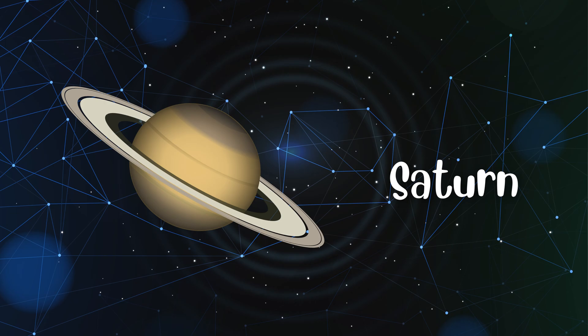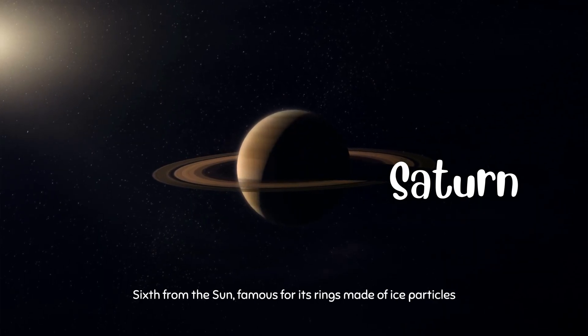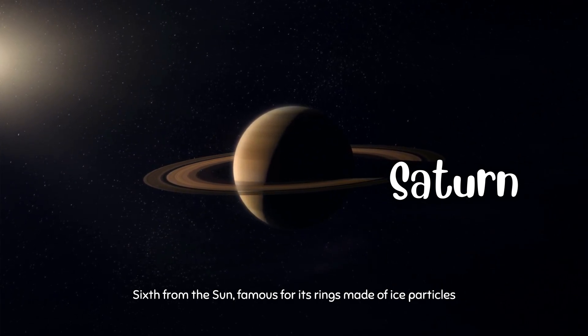Saturn is the sixth planet from the Sun, famous for its rings made of ice particles.